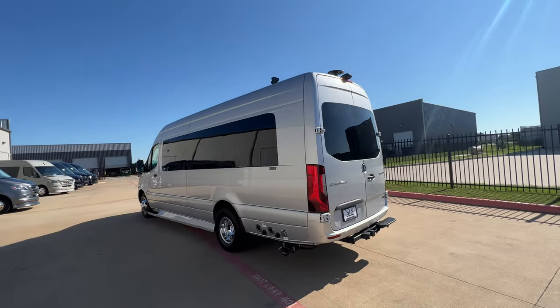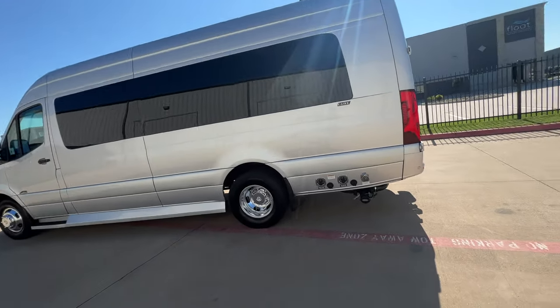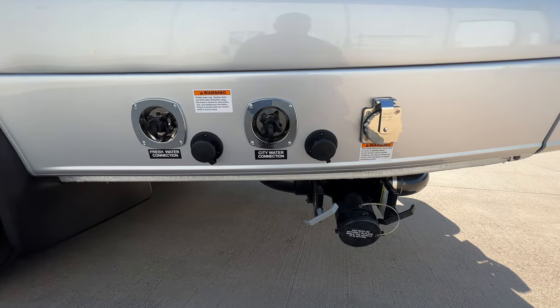Again, it's a 2025 Midwest Automotive Designs D6. I love the D6 floor plan — it's very nice, especially if you have a big family.